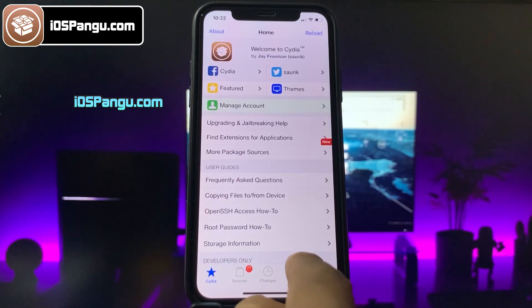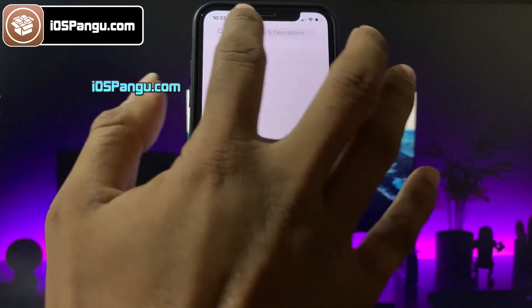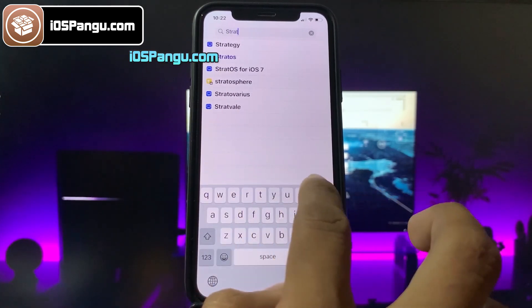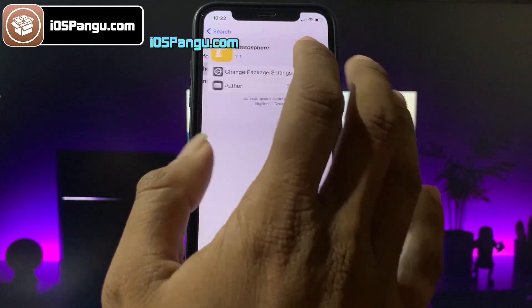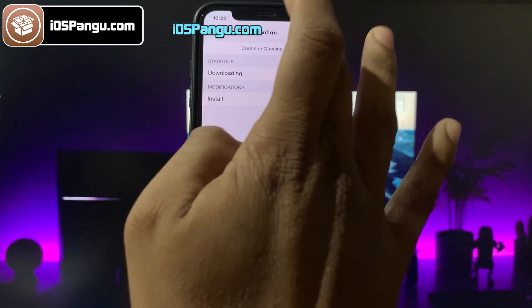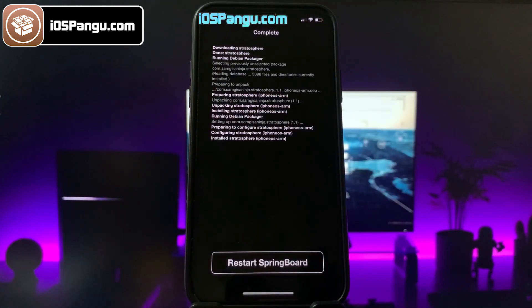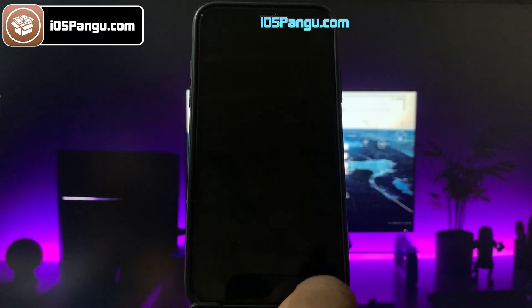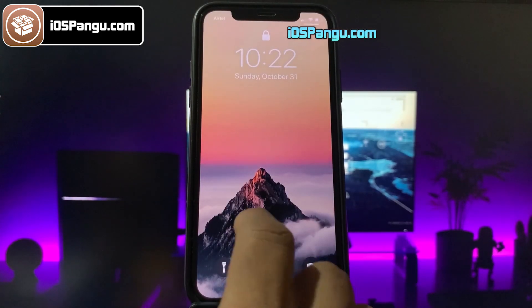That's all guys — this is how you can easily jailbreak iOS 15.1 and install Cydia. You can proceed to install iOS 15 compatible tweaks with Cydia now. Please note that not all tweaks are yet compatible with iOS 15, but as the jailbreak has finally arrived on iOS 15, you should soon see a lot of compatible tweaks in Cydia.